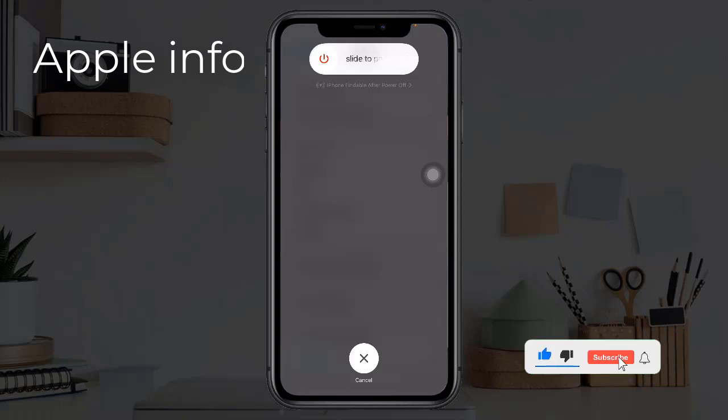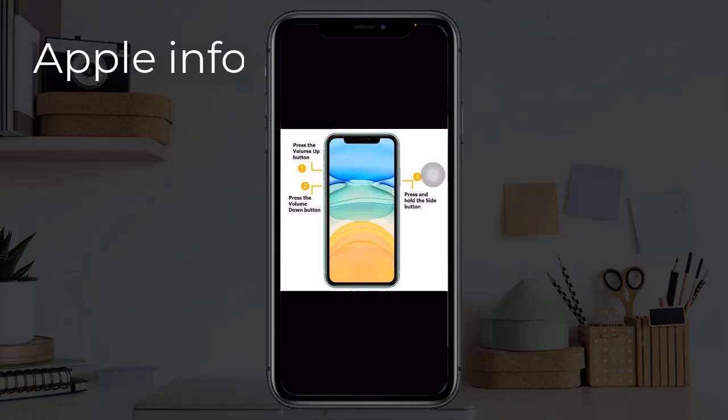Then wait a few seconds and turn your device back on. Solution 4 is force restart your iPhone. Quickly press and release the volume up button, then quickly press and release the volume down button. Finally, press and hold the side or power button until you see the Apple logo.